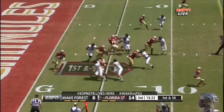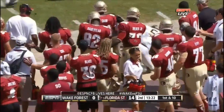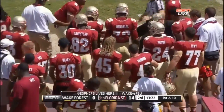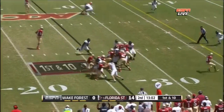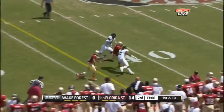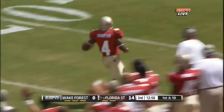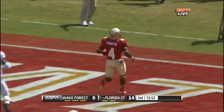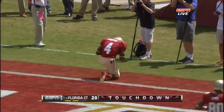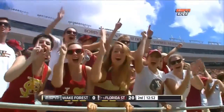Manuel takes the high snap on first down, across the fifteen, stays in bounds, pushed out at the twenty-seven yard line. Here's a big run from Chris Thompson past the fifty yard line — he can outrun the defender, breaks a tackle at the twenty. Thompson's in. Touchdown! A seventy-four yard touchdown scamper by Chris Thompson.